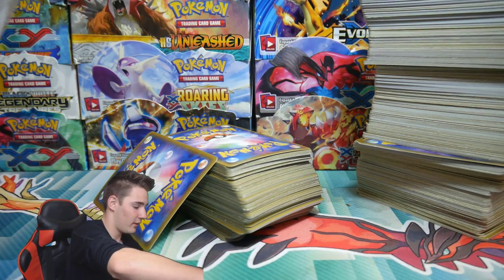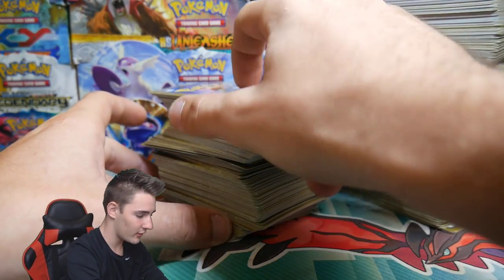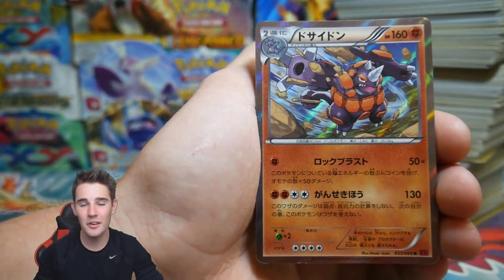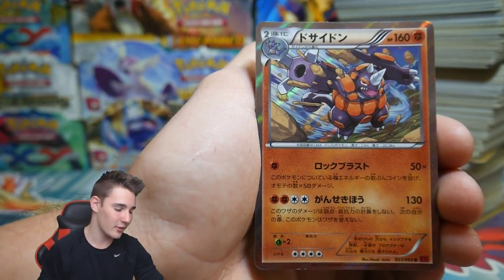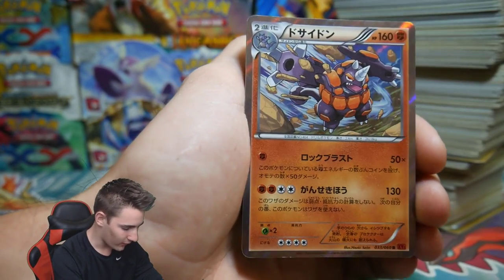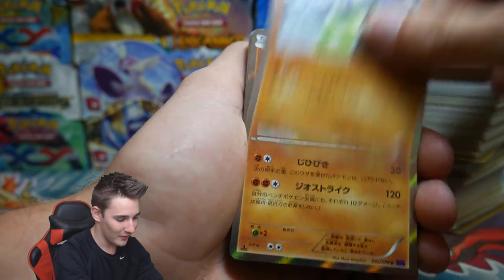Alrighty, here we go — that is all of them out. This is going to be insane. I can't wait to get into these. Let's pick off the first pack — look at all of the holos. This is going to be an awesome opening. Again, if you want to enter the giveaway, like, comment, and subscribe to both Booster Kings and Lazy Charizard. We have a Ryperia holo, another one, another one, a Zygarde — that looks awesome.